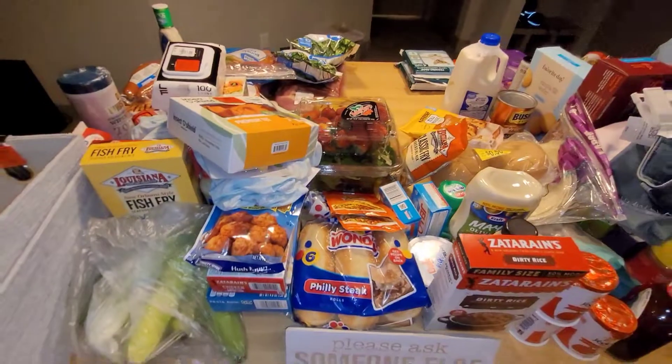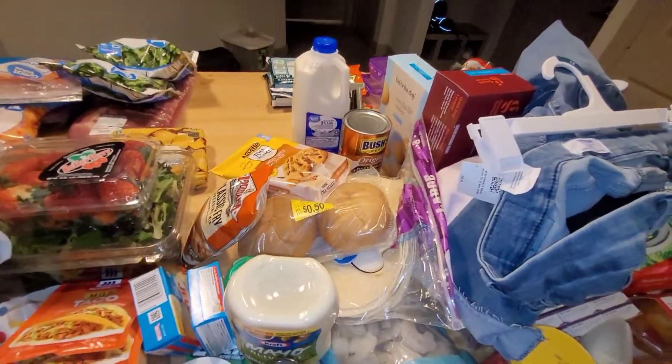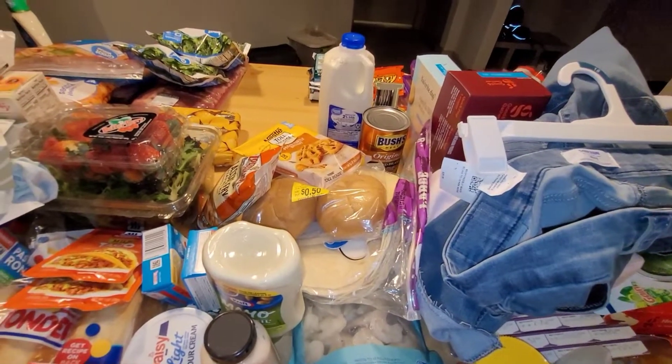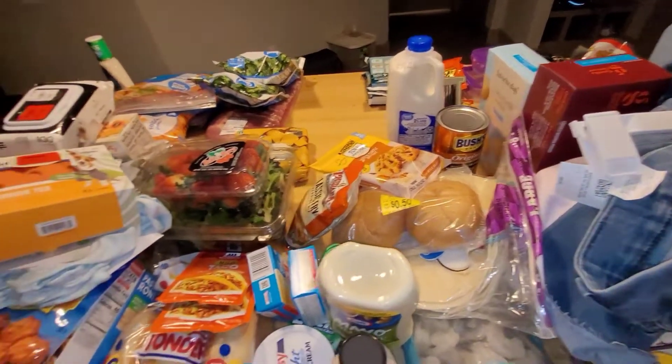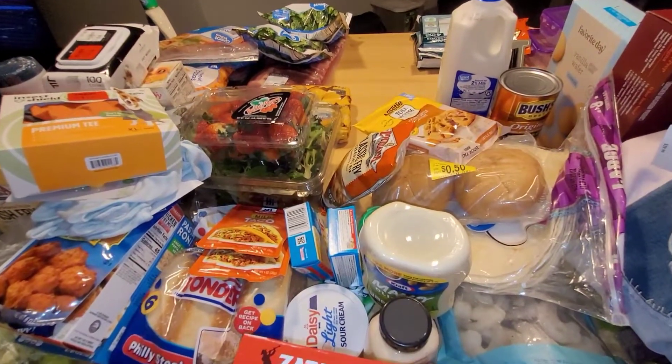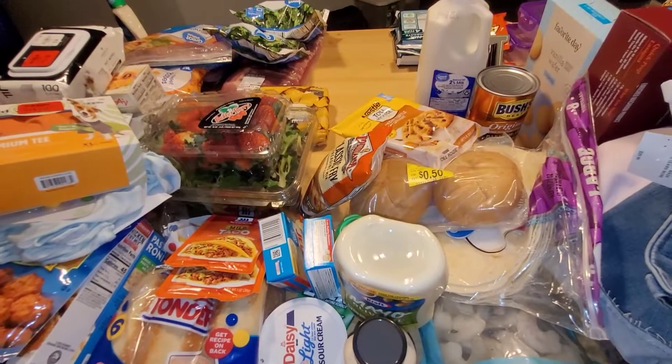But you guys, that is everything that we got. It was about $260 for all four stores — well, that is not including Tuesday Morning — so it was right around $300 for all four stores. That is everything, you guys. Thank you so much for watching and I will see you on the next video. Leave me a comment if you have any questions.